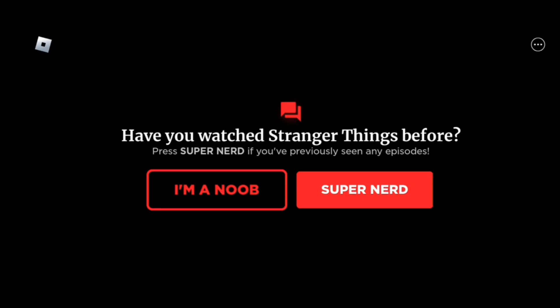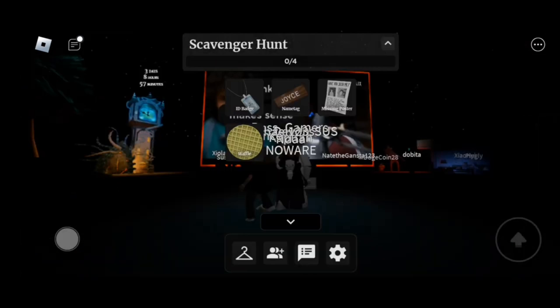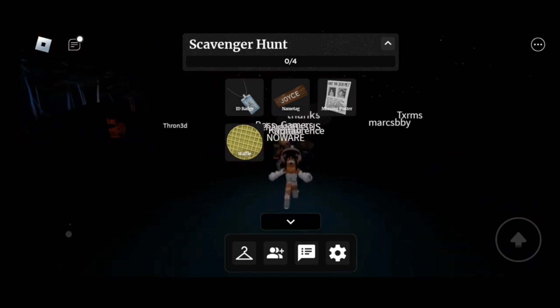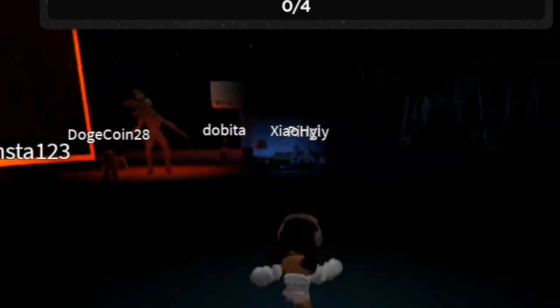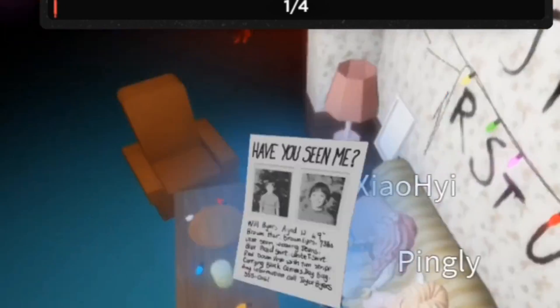Once you're in-game it might take a long time to load, so wait for it. Once you're finally in here, you can skip the intro if you want to, and then here you are. You will have to complete the scavenger hunt in order to get a free accessory. I will show you all of the locations of where the items are hidden.